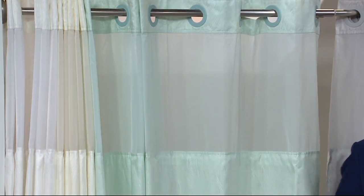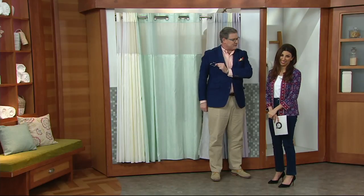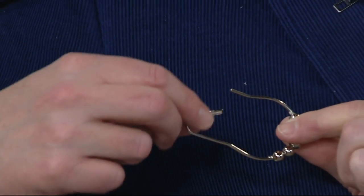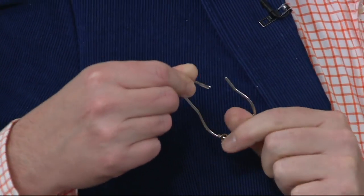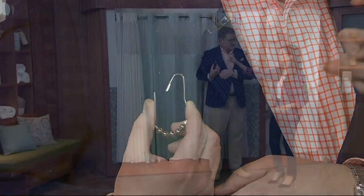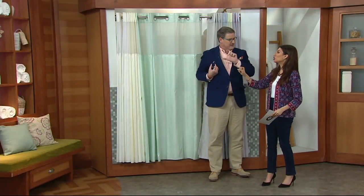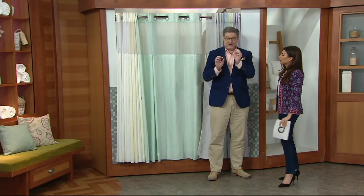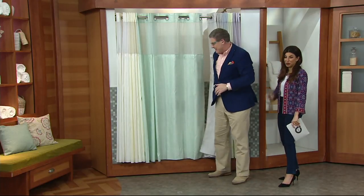Do you know what you're not getting? You're not getting the struggle of these metal hooks — the most torturous thing ever invented by man. They're metal, you have to have a lot of strength to pinch them, they twist, they rust, they make noise. And I don't like even more the classic hook that just goes one way because they keep falling out. The last time I showed this I cut my finger, so I'm going to be very careful.